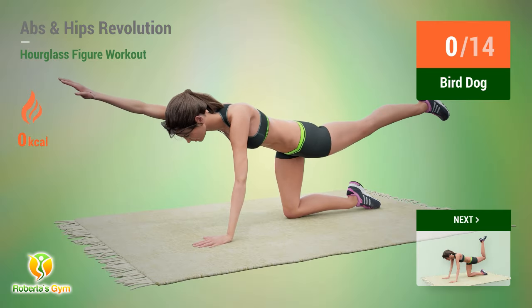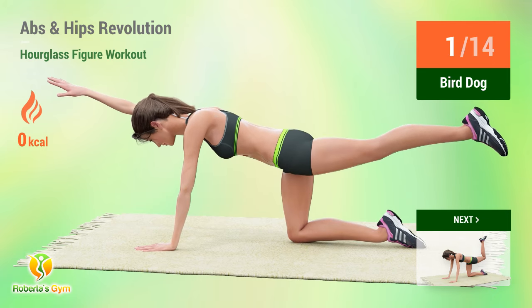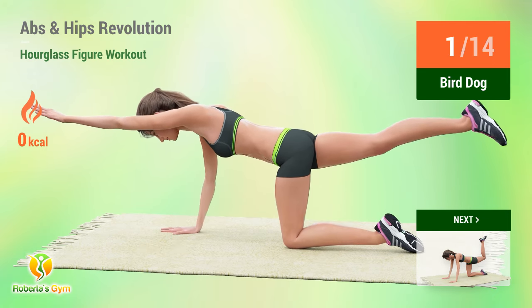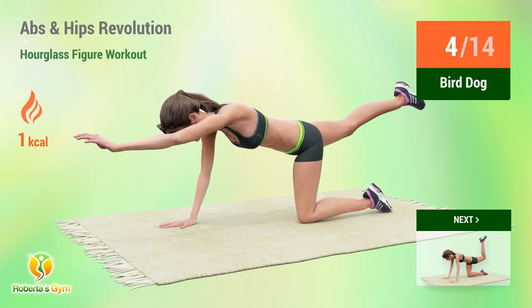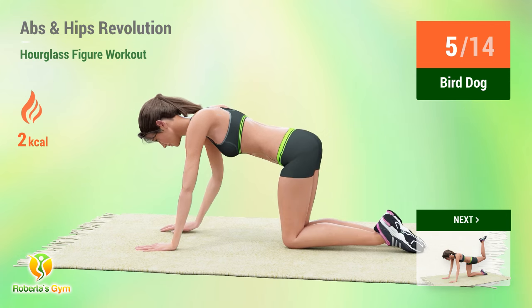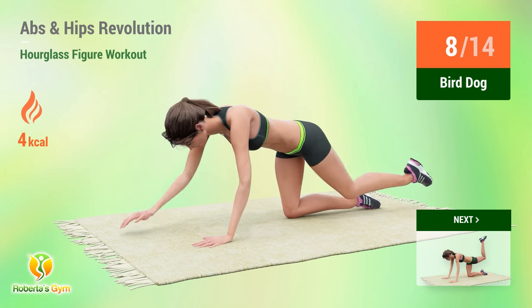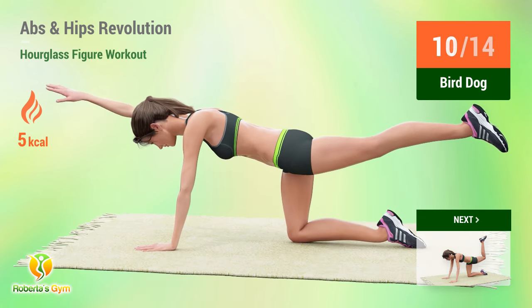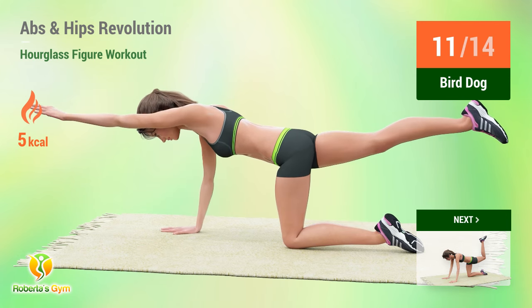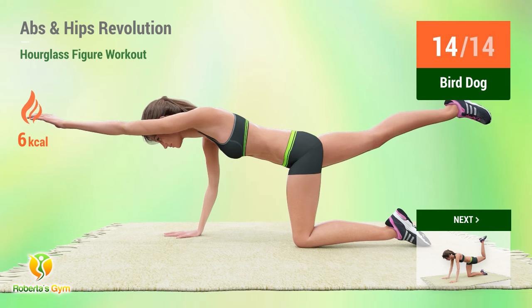Up next: bird dog. In five, four, three, two, one, go. One, two, three, four, five, six, seven, eight, nine, ten, eleven, twelve, thirteen, fourteen.